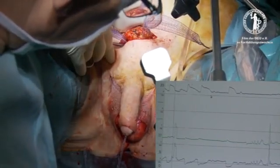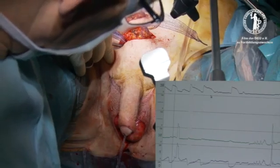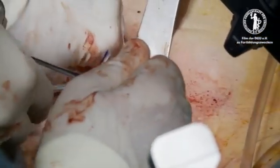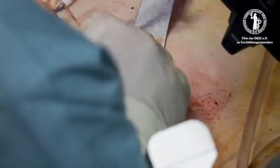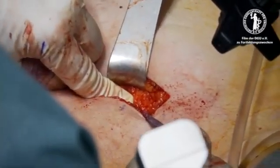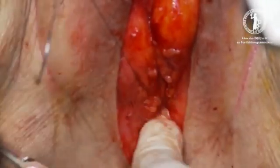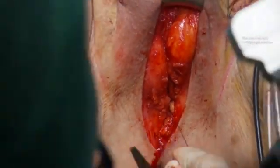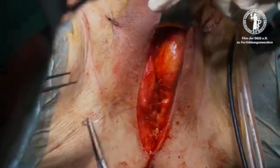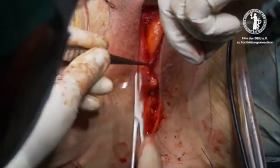After repeated measurements, the correct tension of the sling is achieved when dribbling occurs at the meatus at a pressure between 60 and 70 cmH2O. The ends of the polypropylene sling are tied off once the final optimal tension of the sling is confirmed by the intraoperative urodynamic curves. The wound closure finishes the operation. Antibiotics are stopped 5 days after surgery when the catheter is removed.